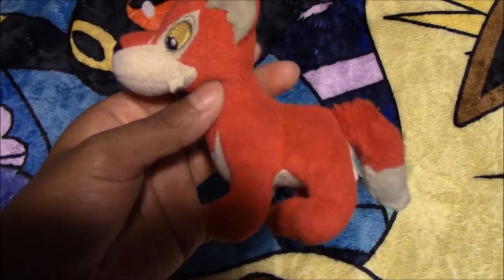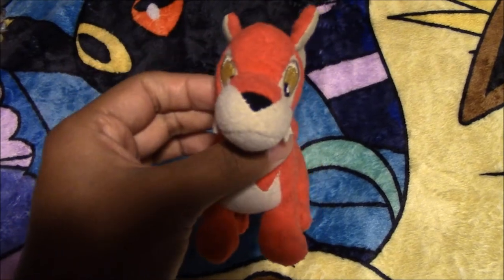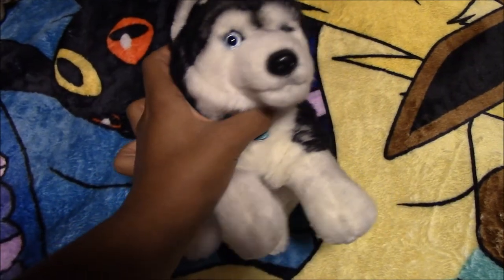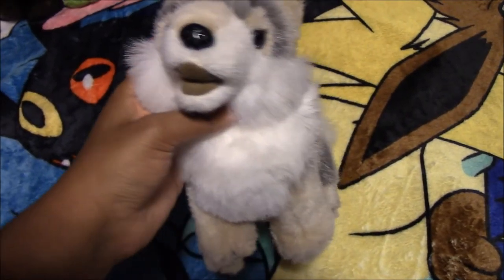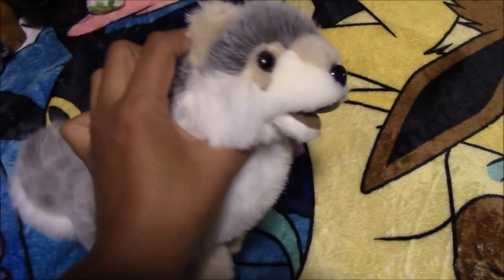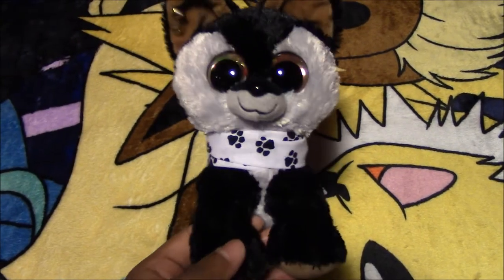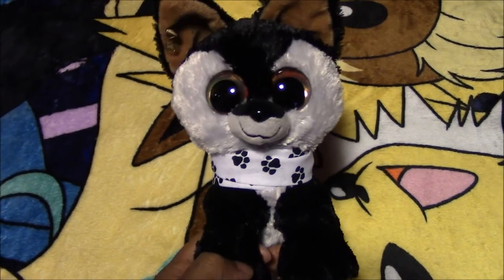Here we have another Neopets Lupe plush — we've had him for a while. Next we have a Ganz Husky named Hunter, bought off eBay. Next we have this Defenders of Wildlife wolf plush — his name is Humphrey, from the thrift store. Next we have this Lumostars wolf plush — his name is Kaneki, from Target.